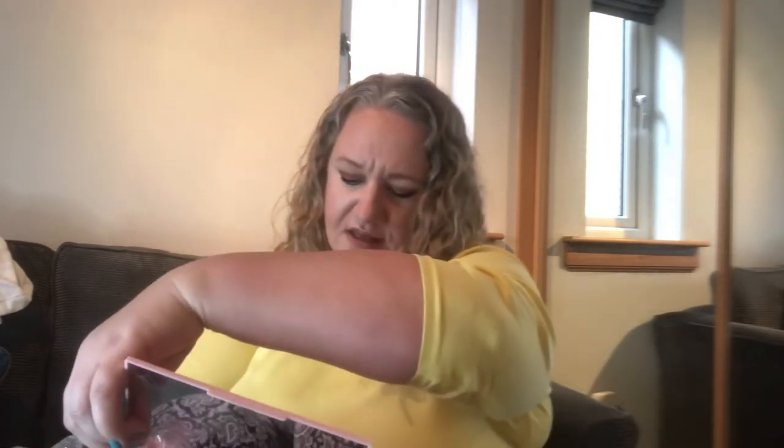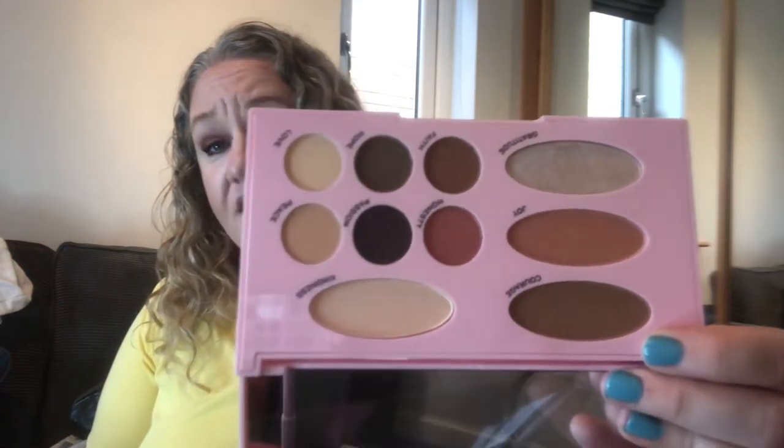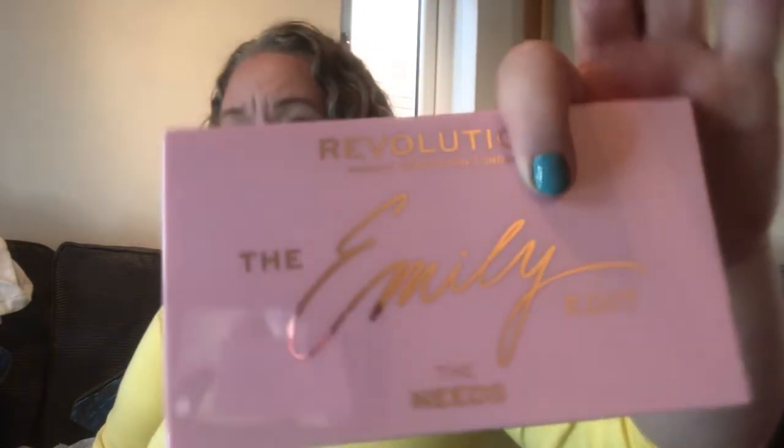I did think about swatching the palettes but I thought this video would end up about 10 hours long. This is the Emily Edit — the Needs palette — and it's beautiful, absolutely stunning. It's actually a face palette as well as an eyeshadow palette: it's got the bronzer, blusher, and highlighter, as well as eyeshadow colors. The names are on it, and look at the packaging — pink and gold, almost like rose gold. I'm going to stop the video and see if I can go and find the Wants palette, but I'll be back.